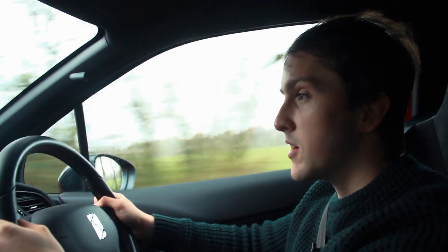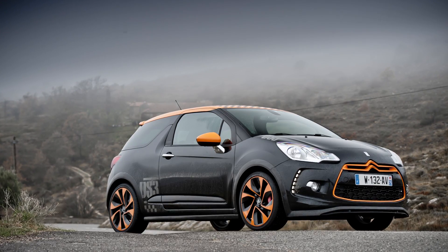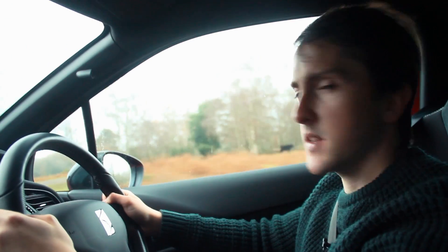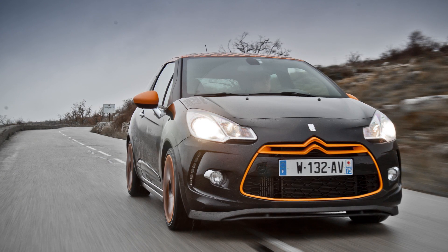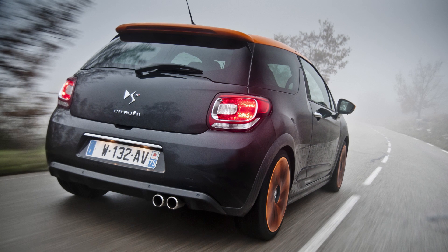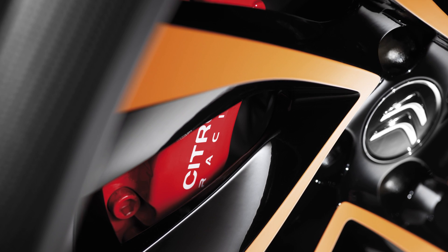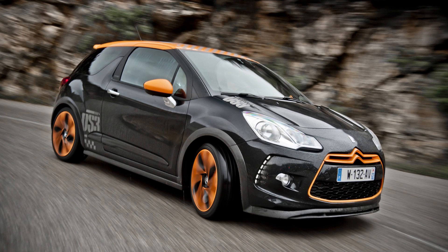When DS was still under the Citroën branding, you might remember they made a car called the Citroën DS3 Racing. They made it back in 2010 — it was the first car from Citroën Racing, the people who built Sébastien Loeb's WRC car, so they knew how to make a good car. It had a 1.6-litre four-cylinder turbo engine with 204bhp and 203ft-lbs of torque. 0-60 was 6.5 seconds and the top speed was 143mph. It also had bigger brakes, bigger wheels, better tyres, lowered suspension, and a slightly wider track front and rear — quite a different car to the normal Citroën DS3.